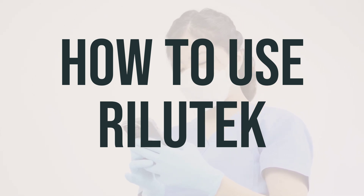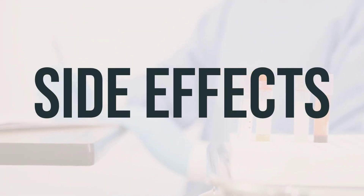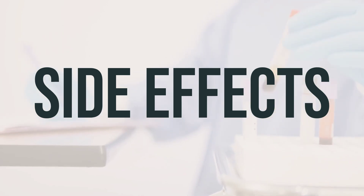If your condition gets worse, make sure to inform your doctor. Some common side effects of Rilutec include dizziness, drowsiness, nausea, vomiting, or numbness and tingling around the mouth. If any of these effects persist or worsen, it's important to inform your doctor or pharmacist promptly.